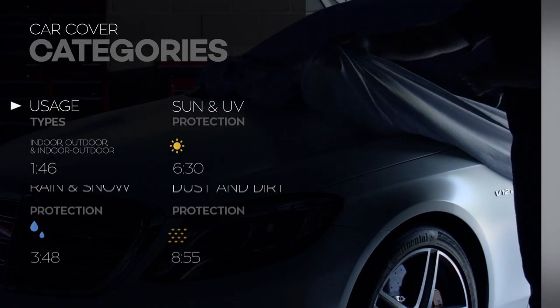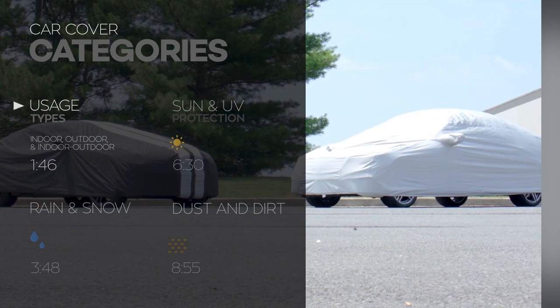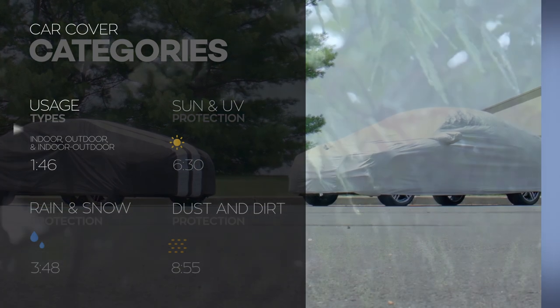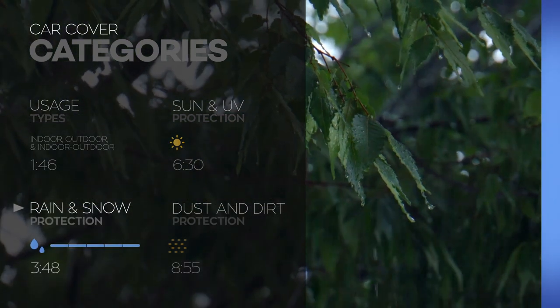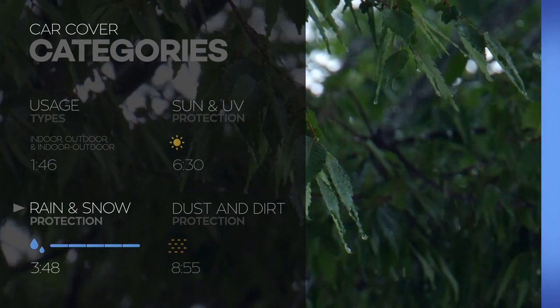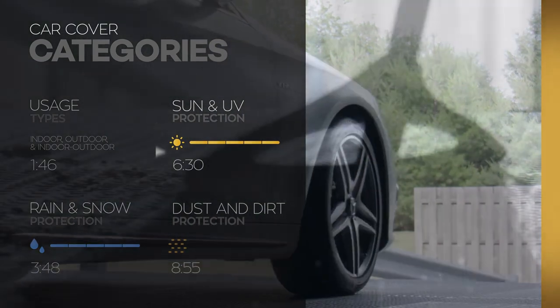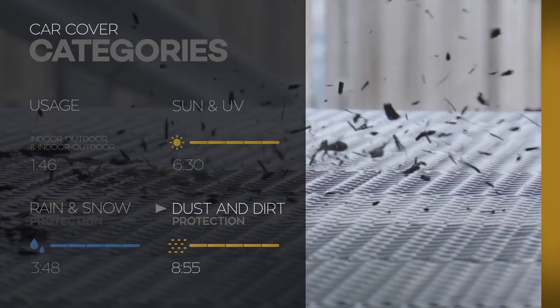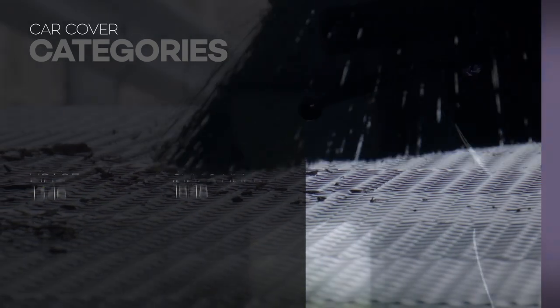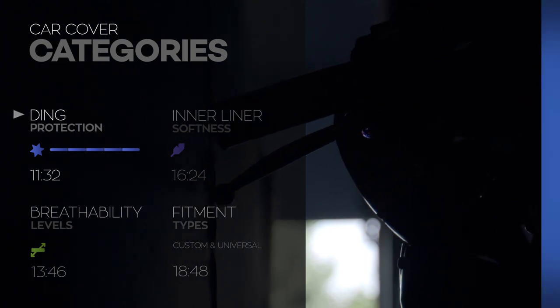We're going to start with explaining the key differences of indoor and outdoor covers, and the most important protection qualities they need to possess for each environment. Then we get into some soggy issues, specifically what you need to know about protecting your car from rain and snow. Then we transition to the opposite end of the spectrum, blistering heat from the sun and UV rays. Up next will be all about keeping that film of dust and dirt off your clear coat.